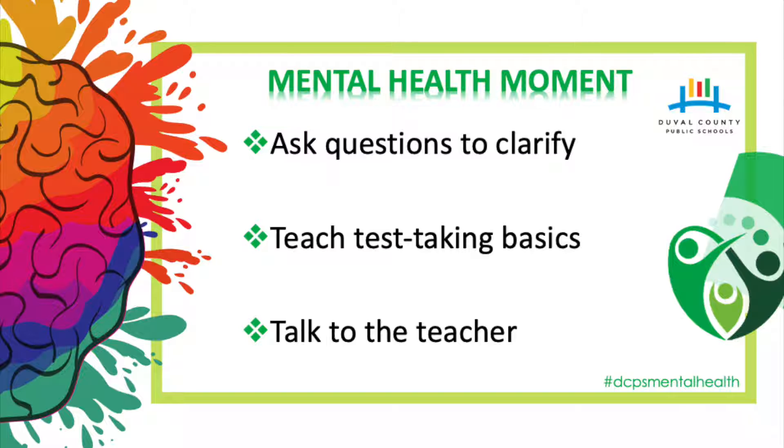Talk to the teacher. Some children become overwhelmed by things like timed math and spelling tests because they look at the whole page instead of focusing on one answer at a time. If this is the case for your child, the classroom teacher might be able to implement some simple solutions such as using a piece of paper to cover the majority of the page so that your child only focuses on one line at a time.